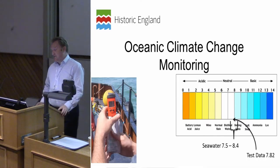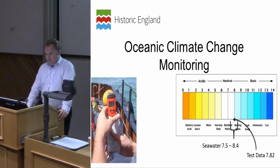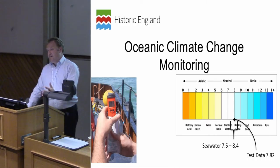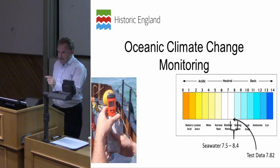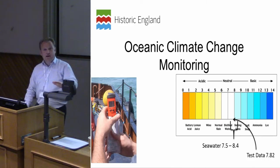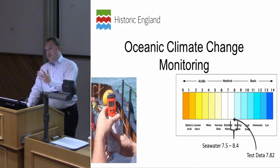Running alongside that is a relatively new program to understand the effects of oceanic climate change. As a sector, we really don't know the effects of increasing ocean acidity on metal shipwrecks underwater. Seawater pH is in the range of 7.5 to 8.4, but a lot of oceanographic data for climate change is taken at the sea surface. We're beginning a program to understand oceanographic pH at bed level in and around wreck sites, so we can manage change and feed that into the national program for understanding oceanic climate change. The key danger is that a more acidic ocean will increase decay on metal shipwreck sites.